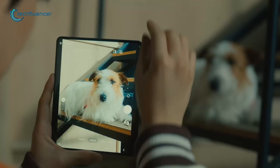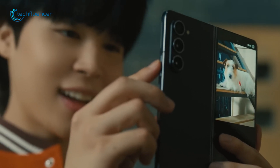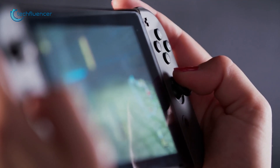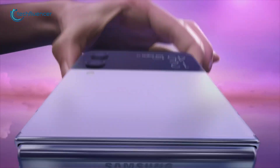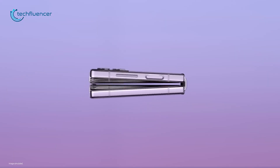Samsung, the company behind some of the best displays you've seen — like the ones used in the Nintendo Switch — might be gearing up to make its own handheld gaming console. What's exciting is the idea that this console could have a folding screen, which will use the same kind of foldable display technology Samsung has mastered with their phones.